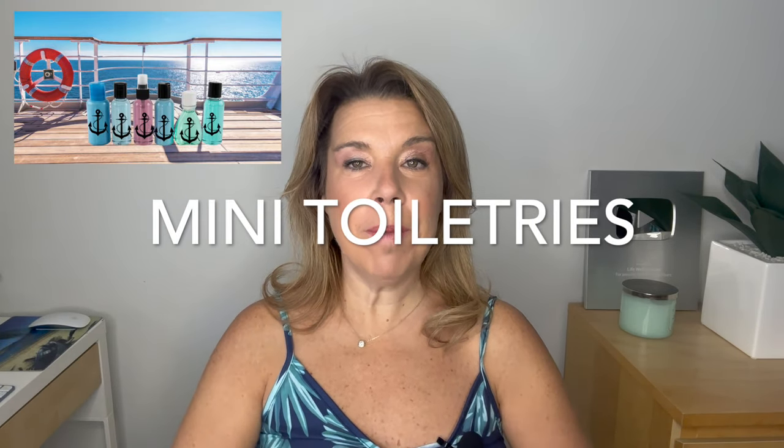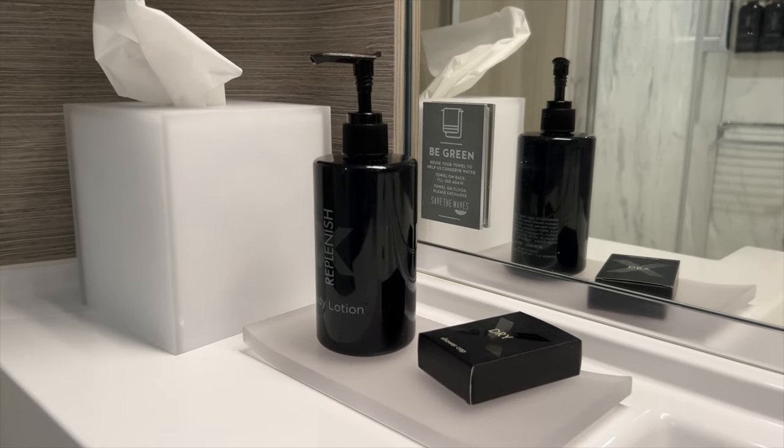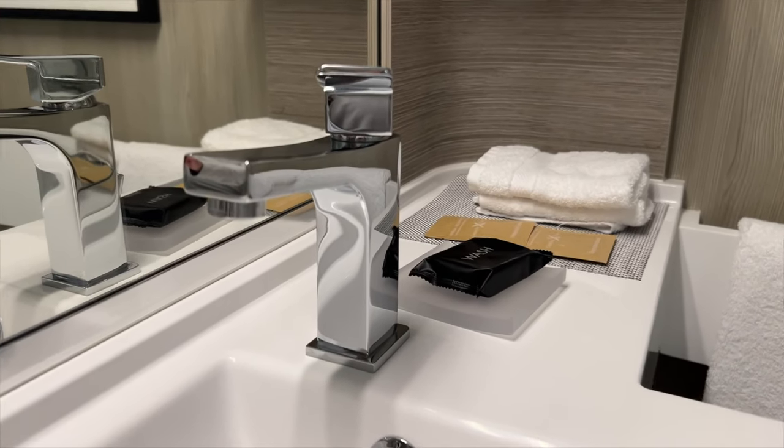Number two: mini toiletry bottles and bar soaps. These days we don't see that as much on cruise ships, but some do still have this, so you can definitely bring these items home, just like you might at a hotel. Some people say that they absolutely love the lotions on cruise ships. And by the way, if these are not in your cabin, they are sometimes available by request from your cruise cabin steward.